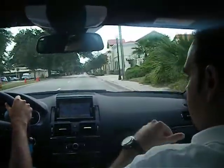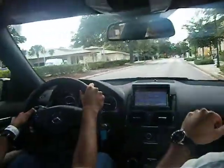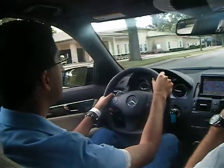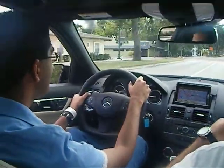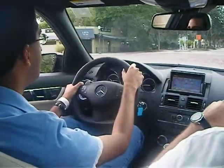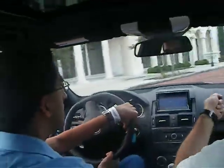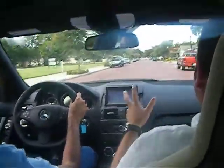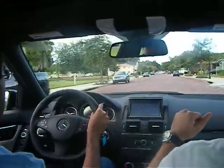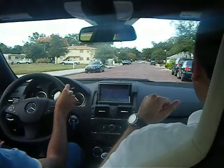We're going to make a right at the light there. And then we'll have a little bit more space to open it up once we make the right here. Let you get down a little more on the juice. Feel free to feed in a little more throttle — Whoa! All right, let off. We're moving slower now.